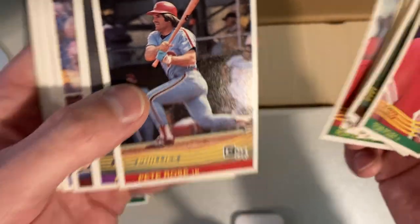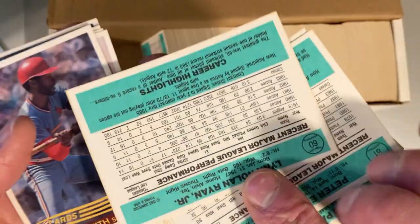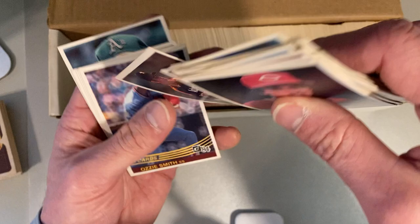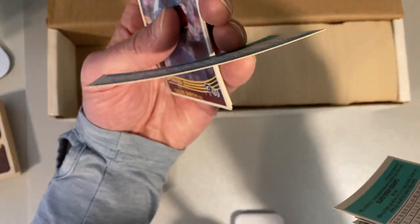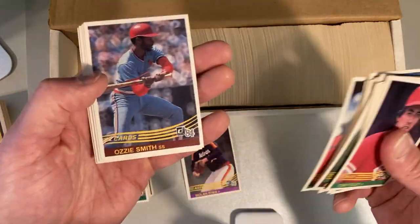I love seeing him choke up on that bat like that. Oh, there's the Nolan Ryan! Yes. These are in fantastic shape, by the way. A little bit of bowing you can kind of see there, but nothing I'd be really concerned about. So that's awesome — I'm putting that one aside. I'm putting that in my personal collection. There's Ozzie Smith.